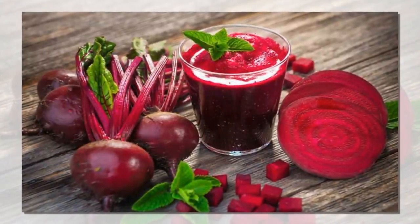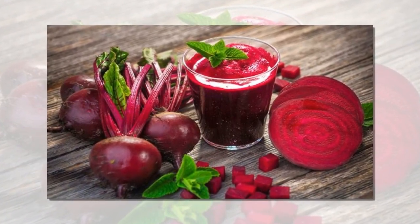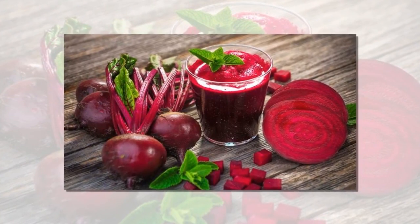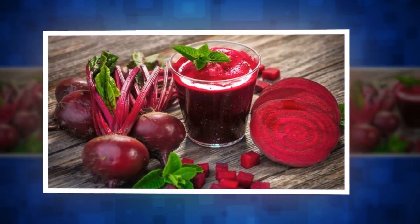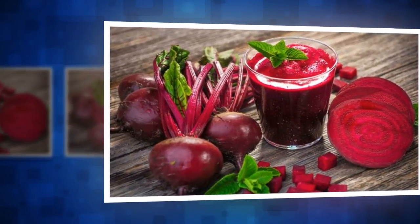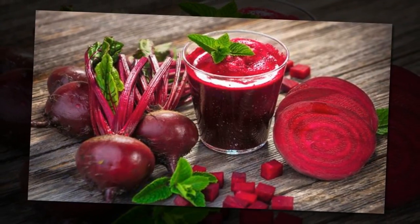Kale is high in fiber, low on calorie and has zero fat. It is one of the most common ingredients in the healthy dishes prepared by restaurants. Apart from being highly nutritious, kale is also high in antioxidants and has anti-inflammatory properties. It can be added to pasta, green smoothies, or can be simply tossed in a salad.